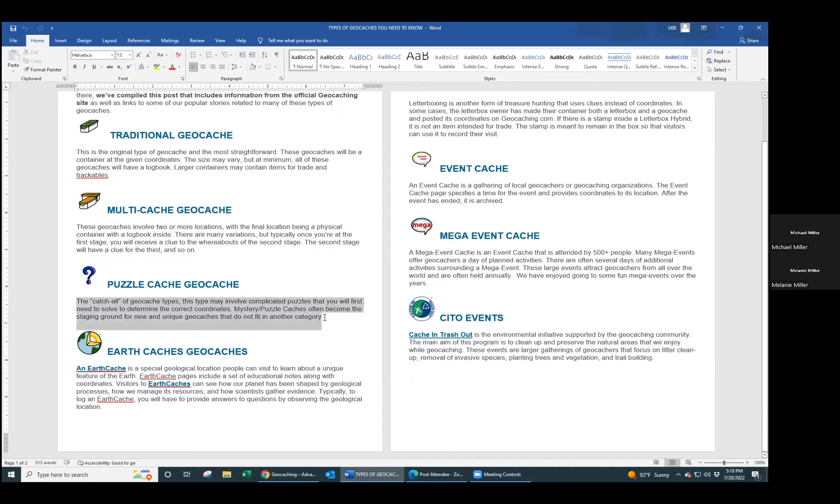Puzzle caches are a catch-all of types. They involve complicated puzzles you need to solve - they don't give you coordinates up front. A famous example is you go into a graveyard and they'll say take the date that so-and-so died, subtract this, do a few different things - almost like a math problem - and it'll form itself into coordinates and take you to the cache location. I do geocaching through the app on my phone rather than a handheld GPS device.